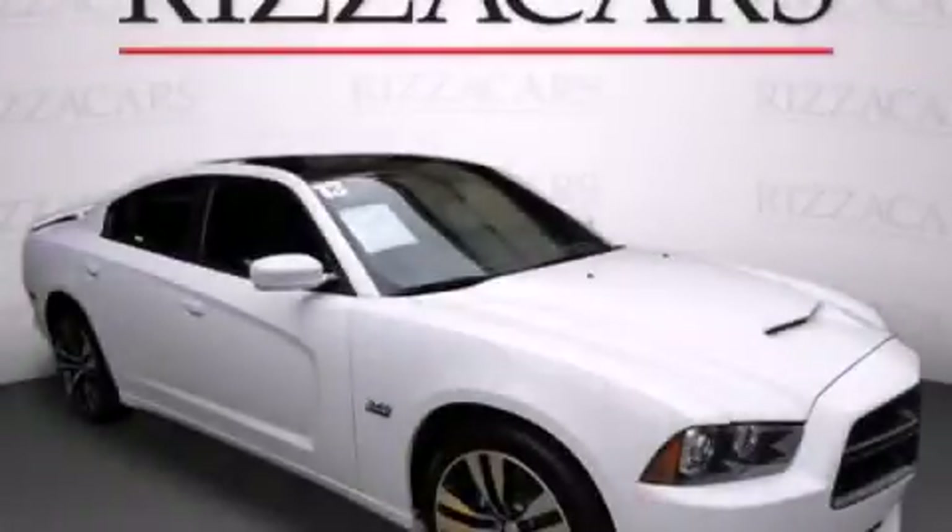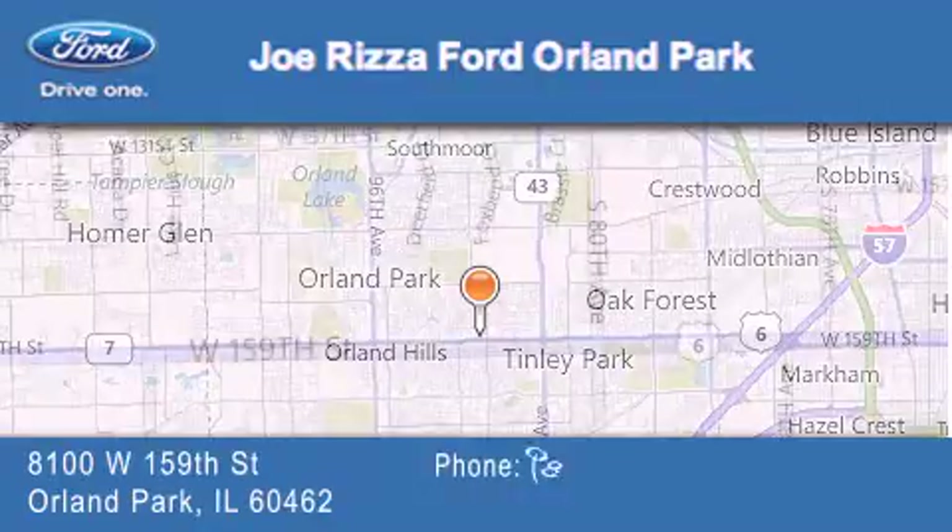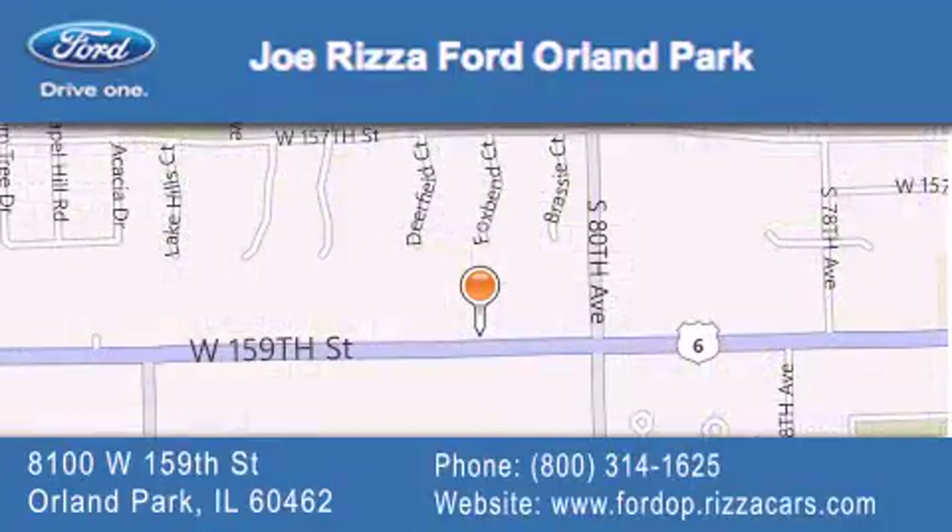Contact us today and schedule your opportunity to see this vehicle in person. Joe Rizzo Ford Orland Park is located at 8100 West 159th Street in Orland Park. Our goal is to exceed all of your expectations to ensure that you'll return for future visits.